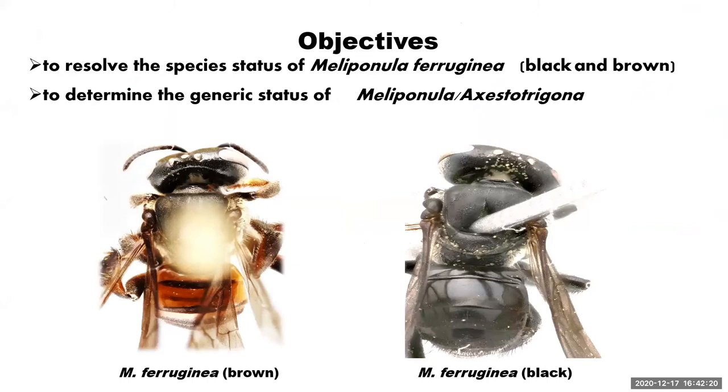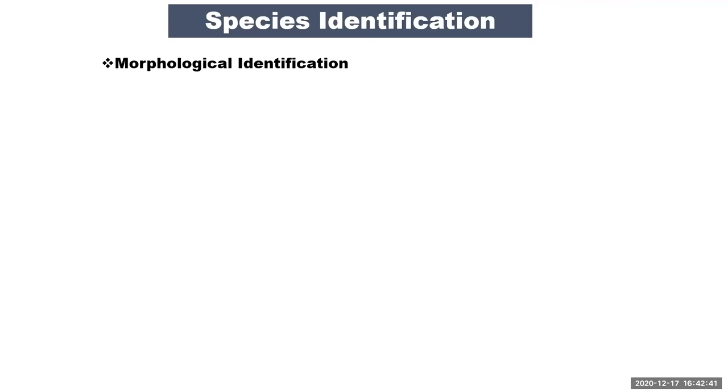We designed our study objectives: first, to resolve the species status of the two morphospecies — the black and the reddish brown — and second, to determine the generic status of Meliponula and Axiostrigona. We collected stingless bees across Nigeria, from both northern and southern regions. After collection, we first conducted morphological identification using taxonomy keys, then compared samples at the Natural History Museum UK against type and voucher specimens to confirm species identity.